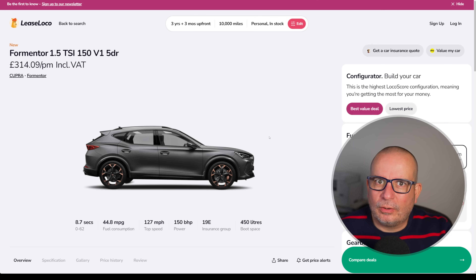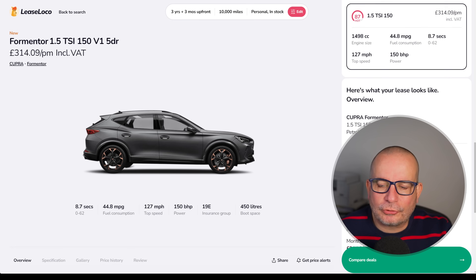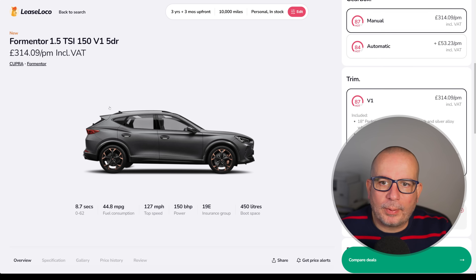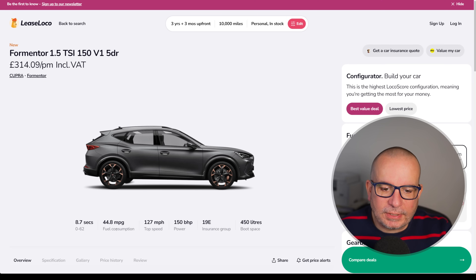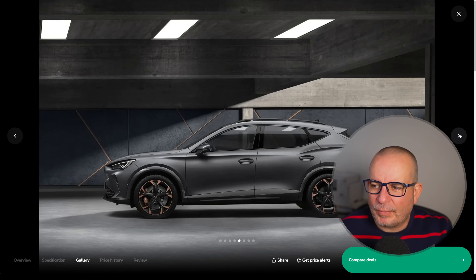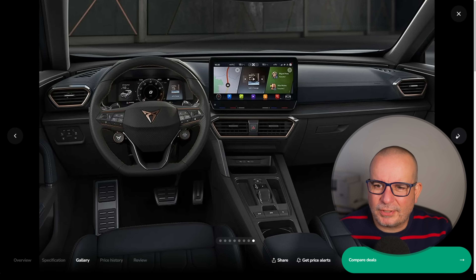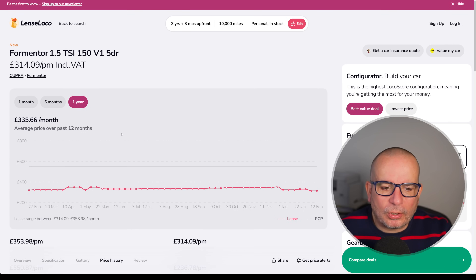The Cupra Formentor has been very popular on Lease Loco in recent times — 314 quid a month at the moment. This one is the petrol manual version. 942 is the upfront payment, 8.7 seconds to 62, 44 MPG, 150 brake horsepower, Insurance Group 19, 450 litres of boot space. It's a very good looking car — I really like the styling on these. I had one in for review and absolutely loved the car, apart from the slidey things on the infotainment system which made me shout. It's about average price at the moment, but it's in stock. Normally these kind of cars have quite a wait on them. 314 quid a month as opposed to the average of 335 — just a nice thing to drive.